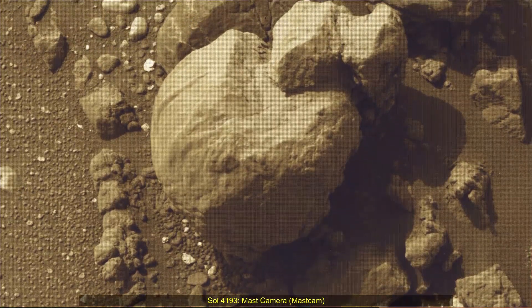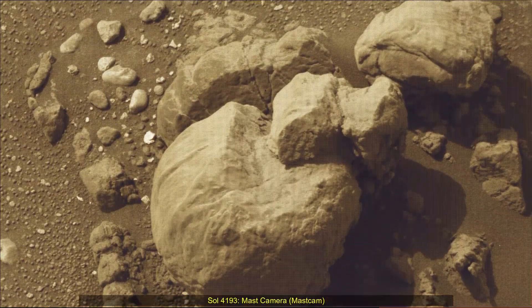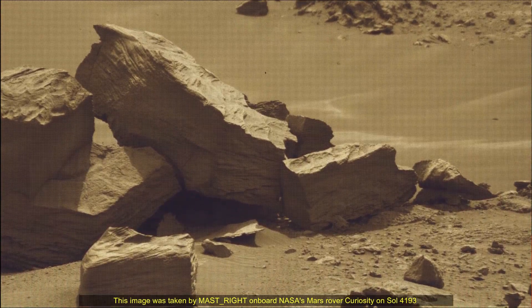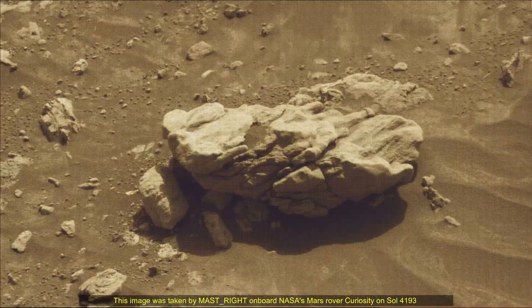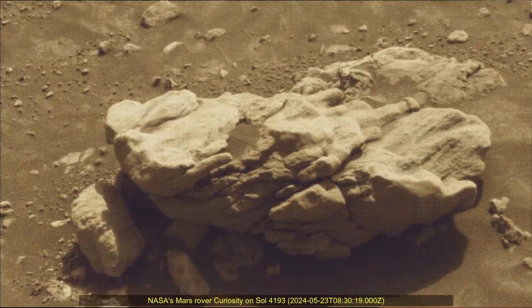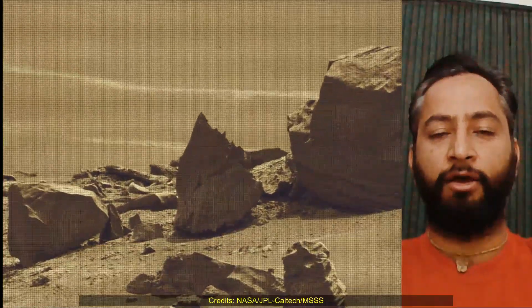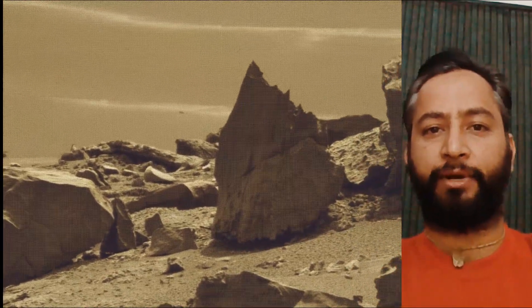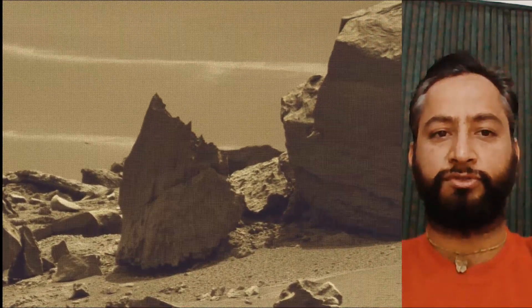Hello friends. Curiosity Sol 4193 — MastCam. These interesting images were captured by NASA's Mars rover Curiosity on 23rd May 2024, on the 4193rd Martian Day or Sol of the Curiosity rover mission on Mars. These images were taken by MastCam on board NASA's Mars rover Curiosity.